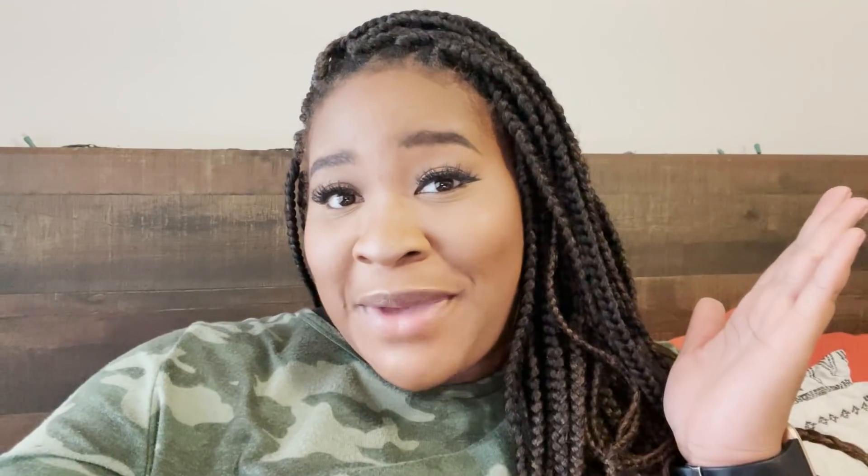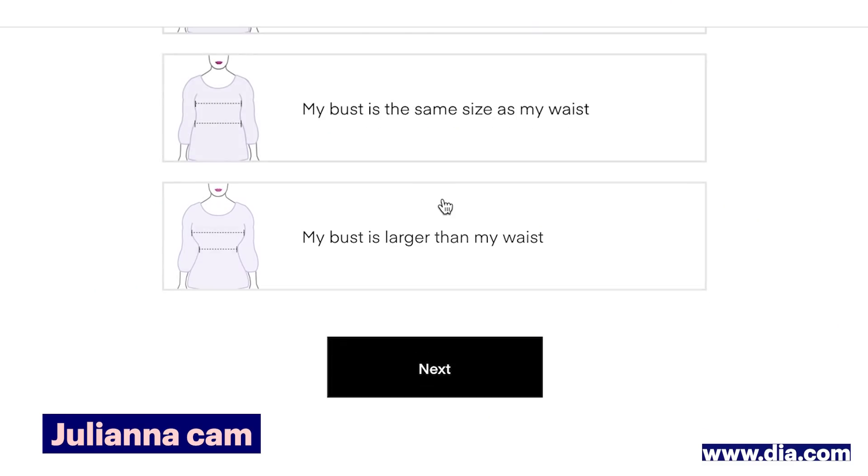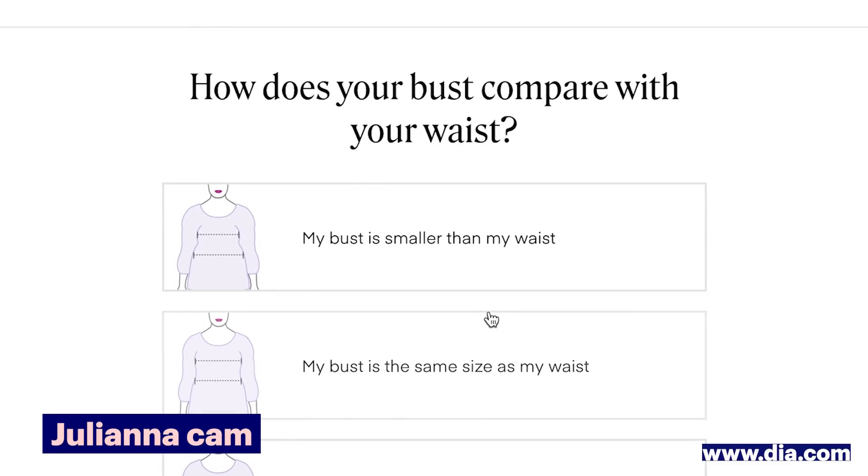I've never used a style subscription box before — I actually don't really know much about them. Dia & Co.'s subscription box caters to people who wear sizes 14 through 32, and I think that's amazing. So I'm going to go take the quiz right now. I've pulled up the Dia & Co. website and there's a style quiz. This is really good — not just asking what's your body type, but showing your proportions. I feel like this is going to be really key to get the right fit for different plus size bodies.